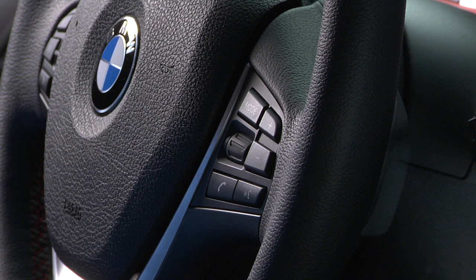To begin, press the voice command button. When the system is ready for you to provide a command, you'll hear an audible tone indicating that voice command is active.